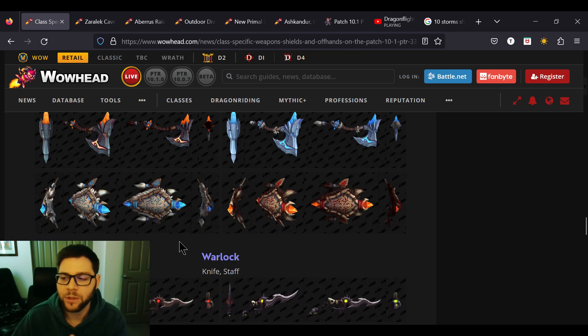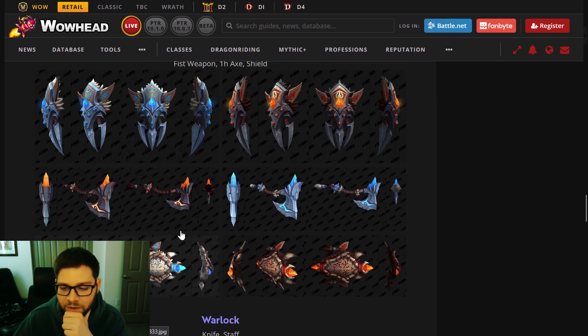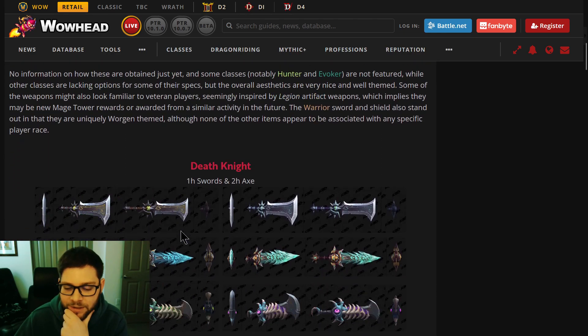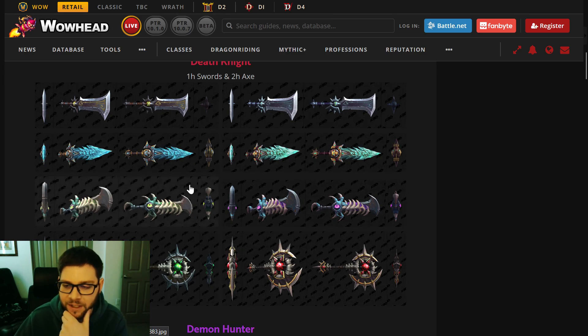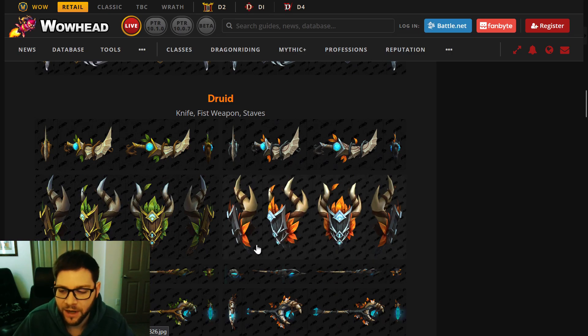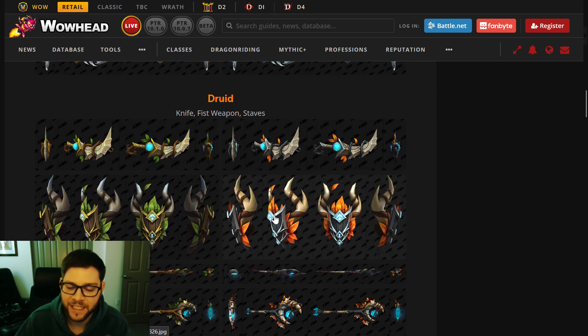I just thought I would make a separate video because I'm a huge fan of class aesthetics. If I had to do a quick ranking — Death Knights was really cool, great aesthetic. Demon Hunter reminds me very much of Legion but is different enough. Druid I like a lot — different enough from the Legion artifacts, though you're in shapeshift form most of the time so you'll rarely see them.